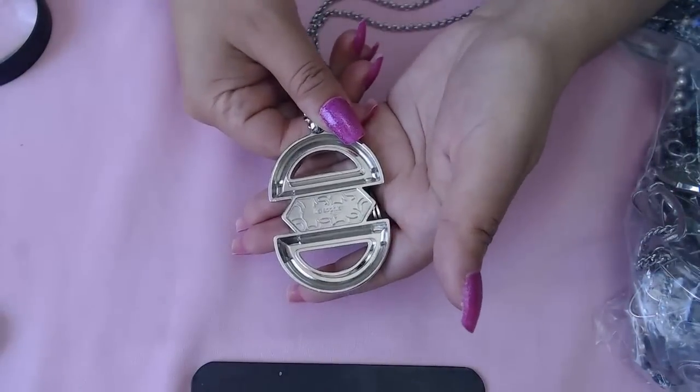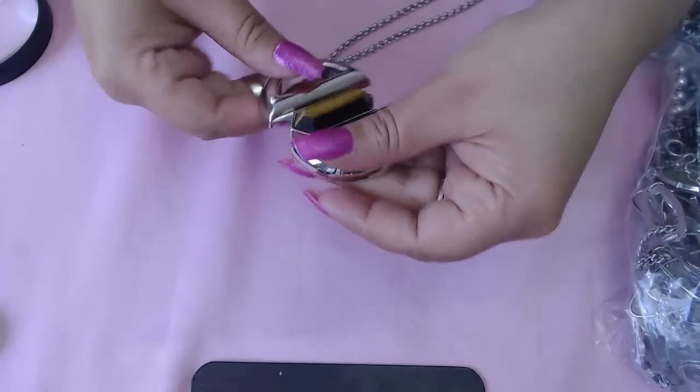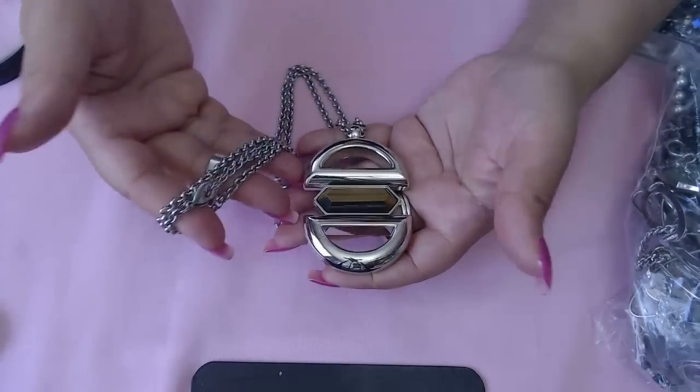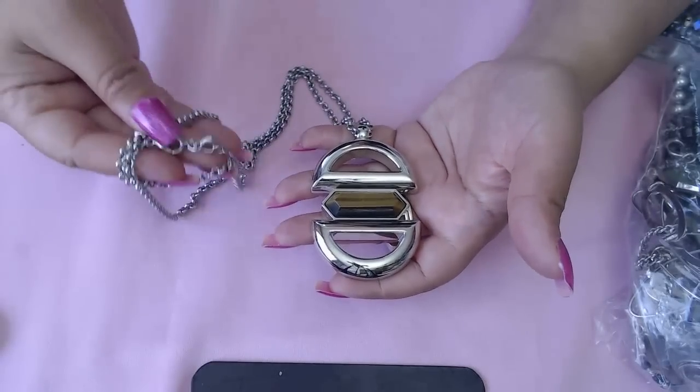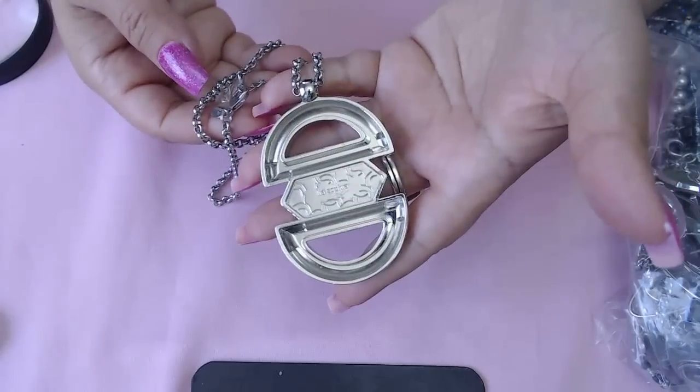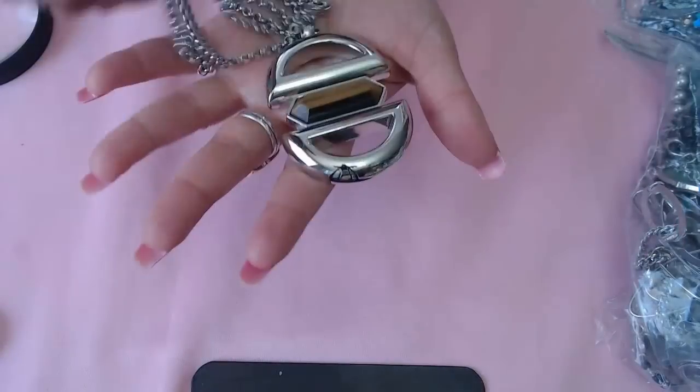Another Leah Sophia piece here — a tiger eye stone. Beautiful long chain, and there's the little tag in the back as well. This is a really gorgeous piece.